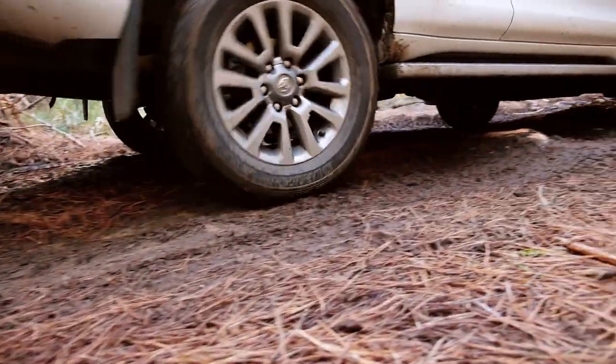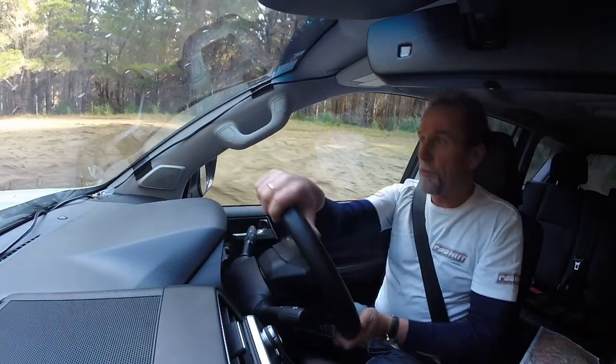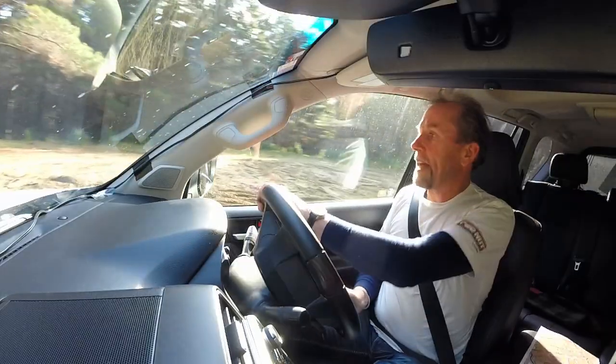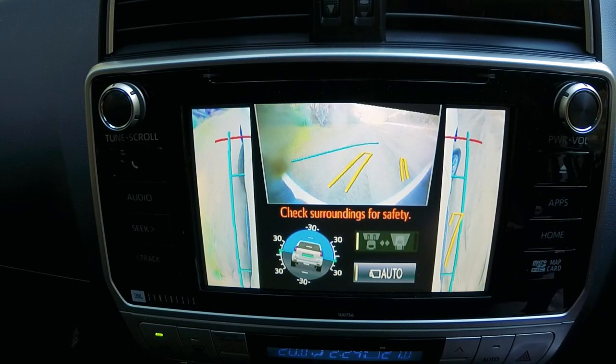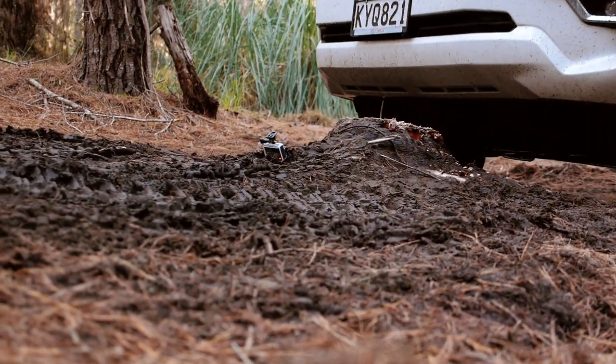For off-roaders who want to take the family into the gluggy and hard-to-reach places of the planet, the Land Cruiser is ideal. I'm not actually supposed to be off-road in this vehicle — it's on loan from Toyota — but I thought we'd have a little bit of four-wheel drive footage in the video. And yes, ladies and gentlemen, it actually is a four-wheel drive, and it does go through puddles and sand.